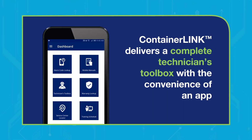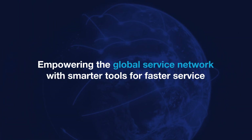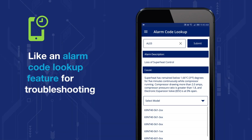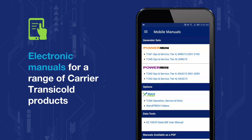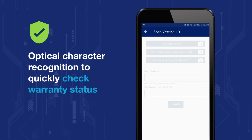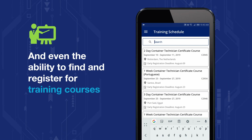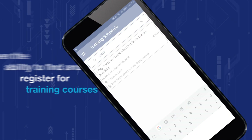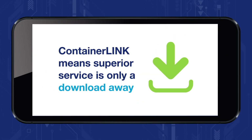ContainerLink delivers a complete technician's toolbox with the convenience of an app, empowering the global service network with smarter tools for faster service — like an alarm code lookup feature for troubleshooting, electronic manuals for a range of Carrier Transacold products, optical character recognition to quickly check warranty status, and even the ability to find and register for training courses. With so many easy-to-use features, the ContainerLink app for tablets and smartphones means superior service is only a download away.